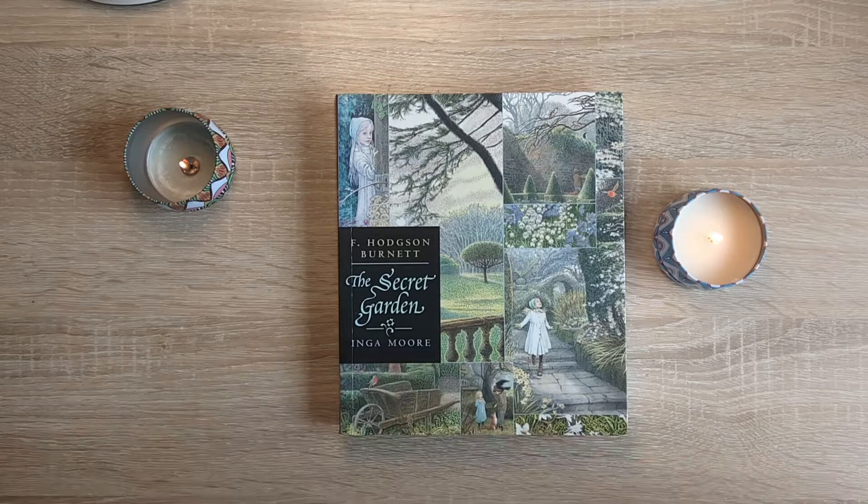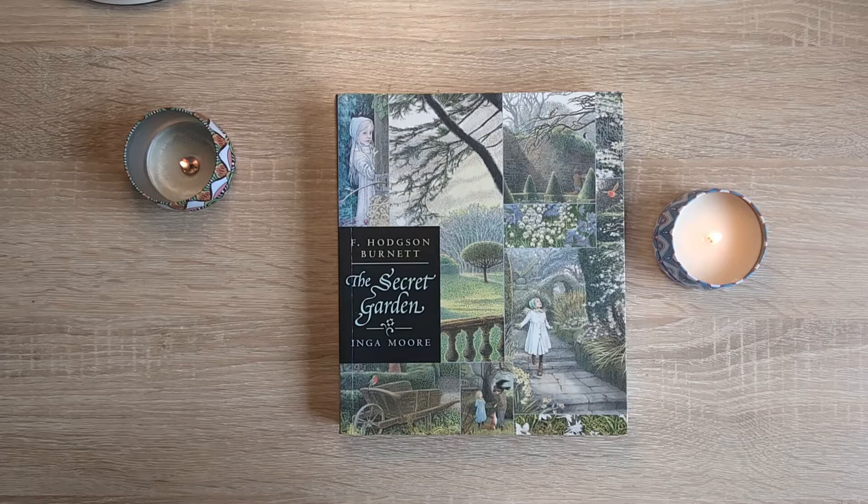Hi everyone, it's Justine here from House of Mahalo. Welcome to another book flip through.